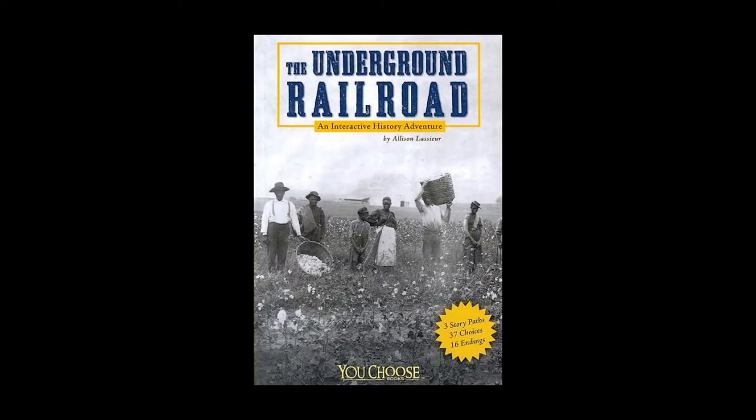The next book is a really cool nonfiction: The Underground Railroad and Interactive History Adventure. It's a choose-your-own-adventure nonfiction book. You can choose the path of being an Underground Railroad abolitionist conductor, a runaway slave, or a slave catcher. There are 37 choices and 16 endings, so depending on which version of the story you read, you get different outcomes and different choices.